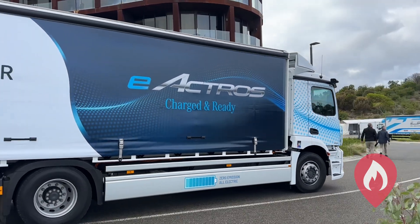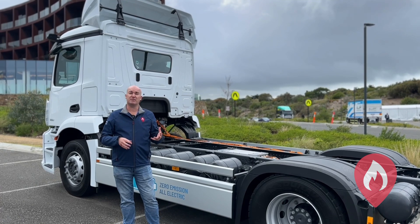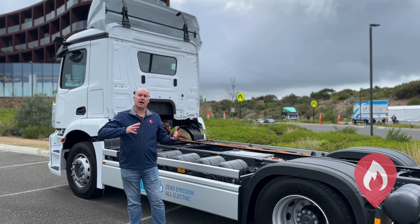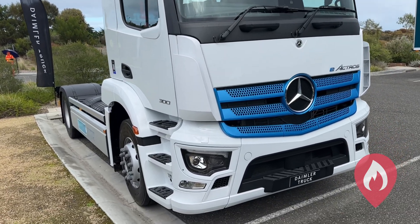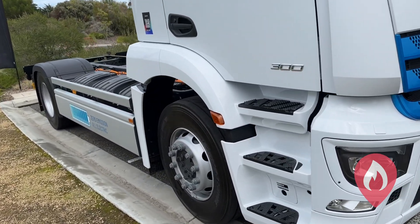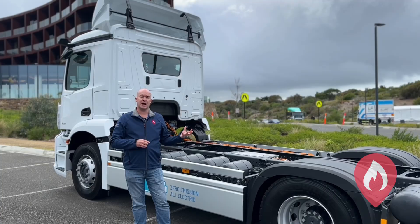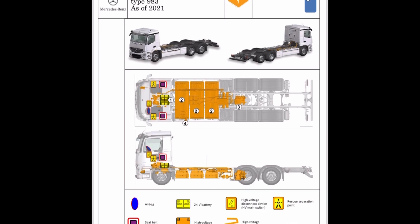Mercedes-Benz recently had a fantastic opportunity for emergency responders to get in front of their vehicles at their Melbourne facility. It was a really popular event where emergency responders were able to step through these vehicles with the service technicians and go through the emergency response guide procedures. There is an emergency response guide and rescue card available for these vehicles on the ANCAP rescue app.